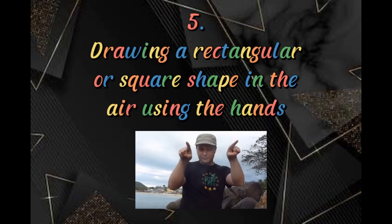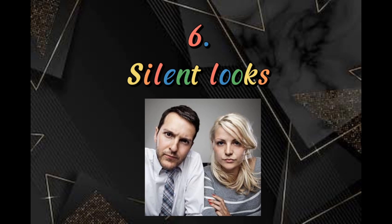Next is drawing a rectangular or square shape in the air using the hands. This is commonly done by Filipinos in restaurants when asking for a menu or a bill. To get the waiter's attention, Filipinos make a square shape in the air to ask for the menu, and a rectangular shape for the bill.